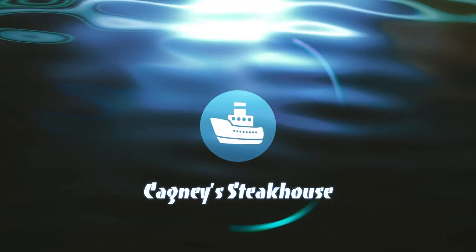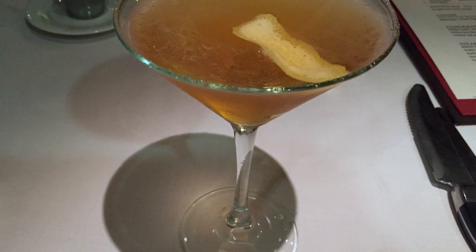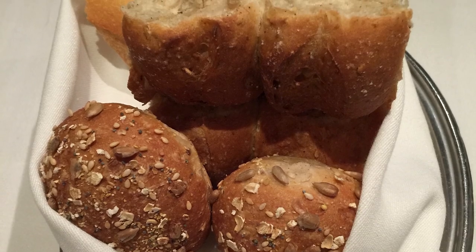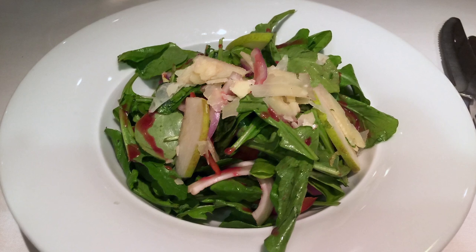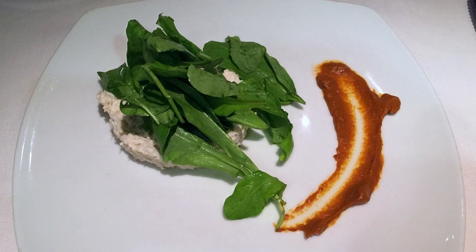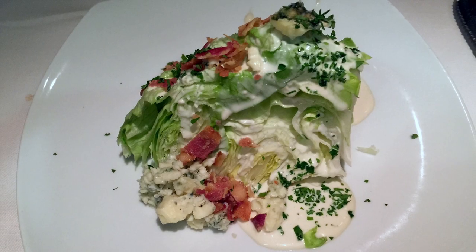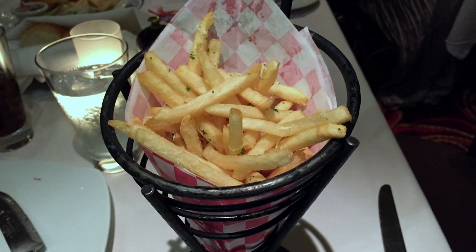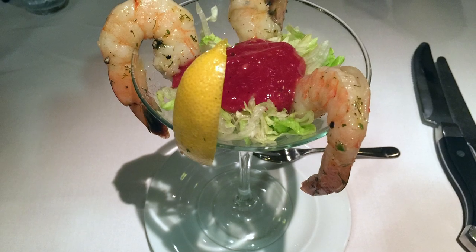And now for the best food on board. Cagney's is an excellent steakhouse with a full selection of steaks and a few seafood and poultry options. Everything here is delicious. For our first courses, we tried the arugula salad, crab salad, Mexican Caesar, and wedge salads, as well as the delicious truffle fries, sliders, and shrimp cocktail.